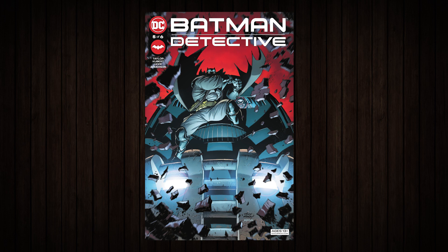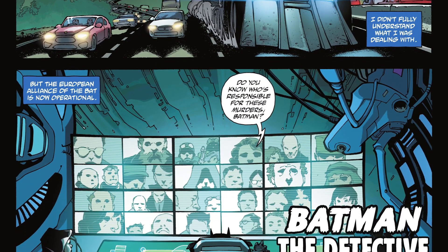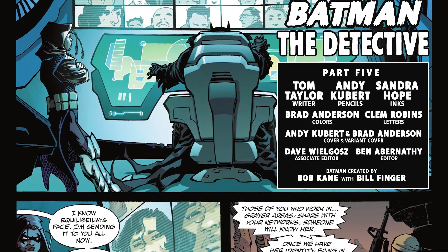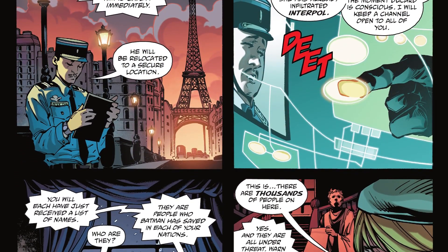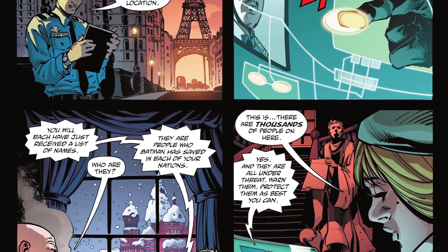Batman: The Detective issue 5 finds Batman's Bat-truck racing down the A1 in France as he talks with the European Alliance of the Bat, filling them in on Equilibrium and wanting them to find out who the woman is thanks to CCTV footage he has of her at the police station. He tells them that Ducard knows who she is and will be targeted because of it, so he needs to be taken into safety, wanting a police captain in France to use only people he trusts.